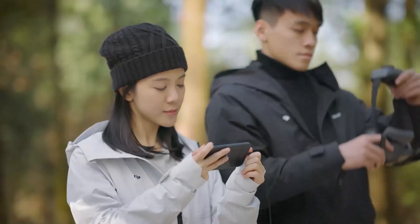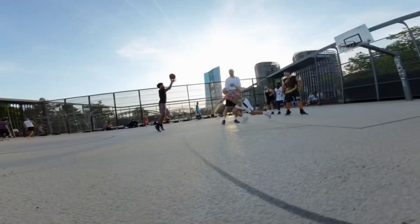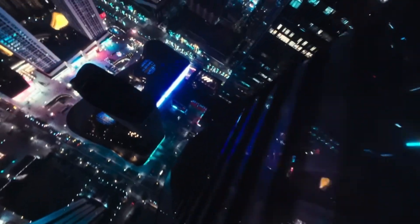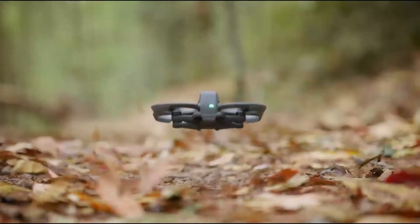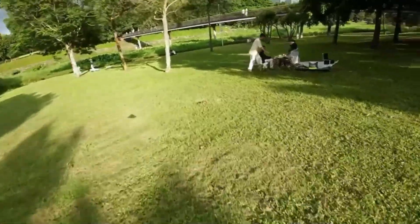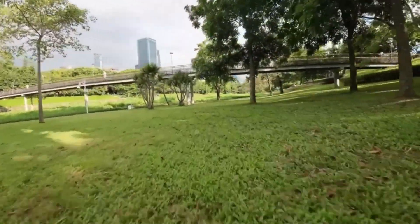Flight Experience — DJI Aveda 3. The Aveda 3 emphasizes high-speed, agile flying with support for manual mode via the DJI FPV Controller 3 and Motion Controller 2. It offers rapid acceleration, tighter cornering, and improved hover accuracy. Built-in prop guards make it safer for flying in confined areas or near people. It's an exhilarating drone built for adrenaline seekers who want to experience the thrill of flight in first-person.